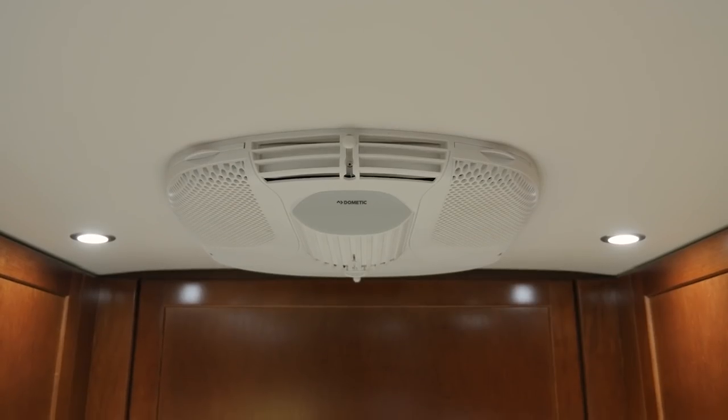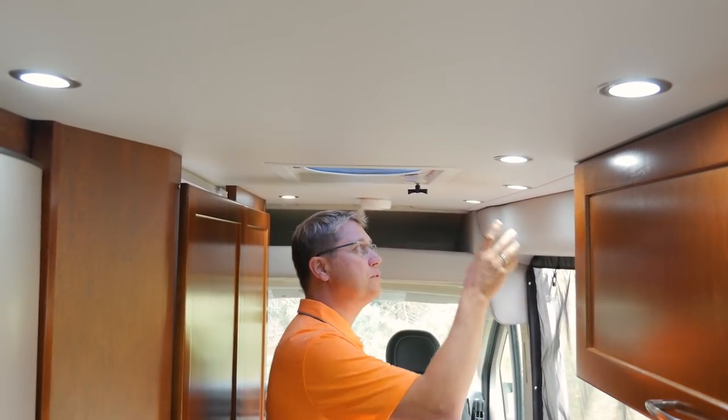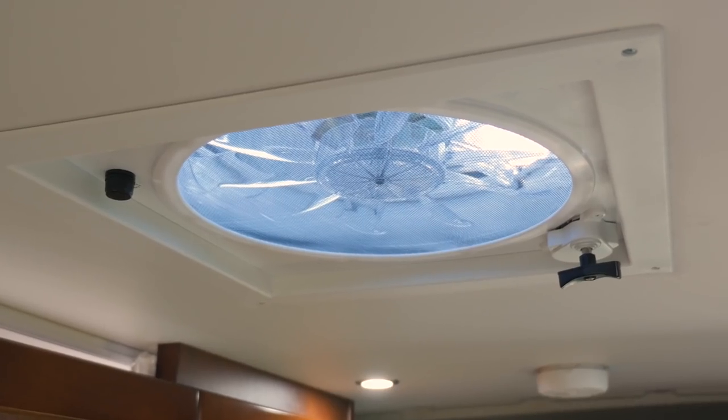As we move back up to the front of the coach you'll see we have a soft touch vinyl ceiling which is really easy to clean. We use LED lights that are all dimmable off of the 7-inch control panels, and our Fantastic Vent as well.